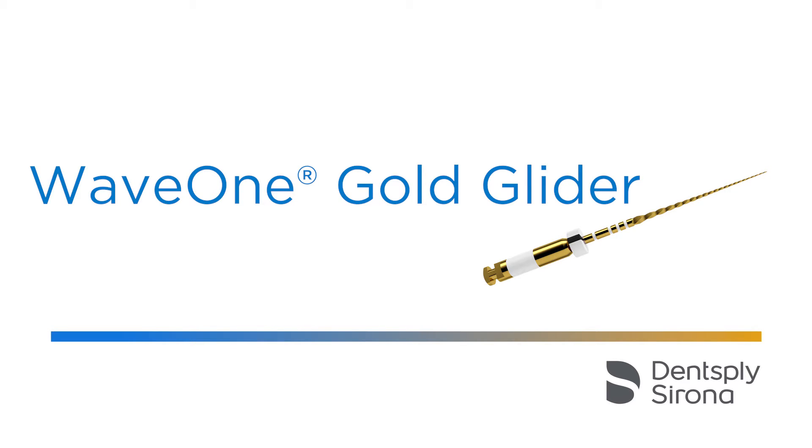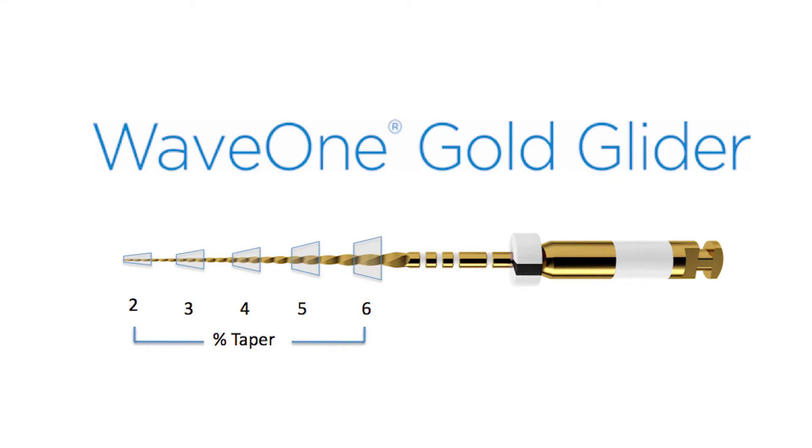The WaveOne Gold Glider is a single reciprocating file with a tip diameter of 0.15 mm, a variable taper increasing from 2 to 6%, and a maximum diameter of 0.85 mm. It is identical to the WaveOne Gold as to the design of the tip, the cross section, and the type of reciprocating motion.